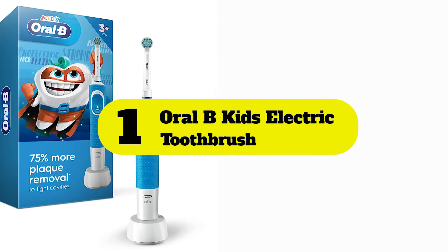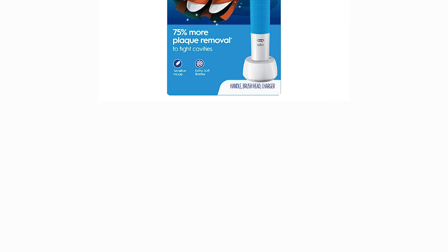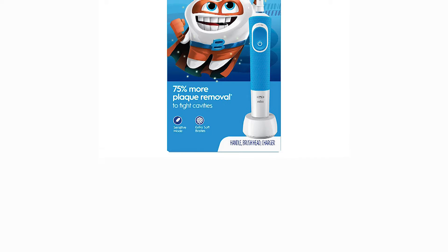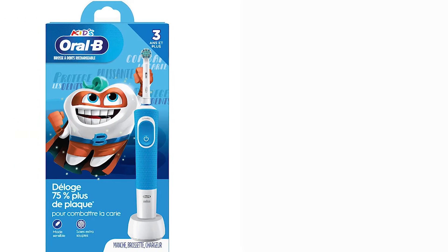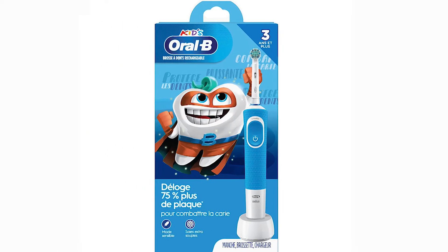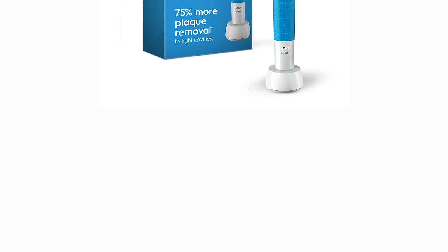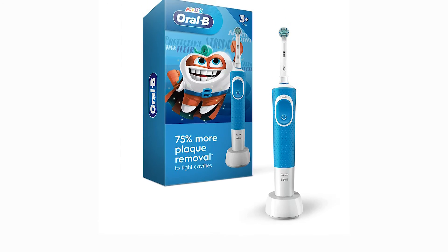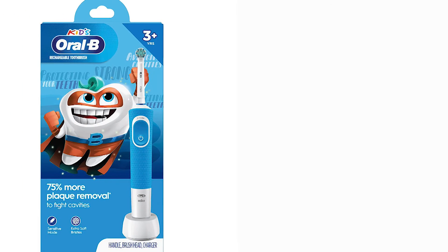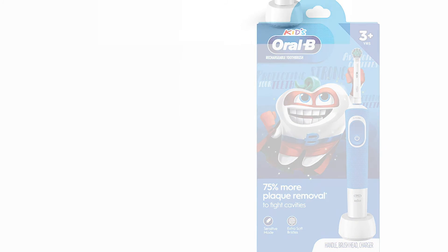Number 1: Oral-B Kids Electric Toothbrush. The Oral-B Kids Electric Toothbrush uses oscillating rotating movement to clean your kid's teeth, and it's suitable for children as young as 3 years old. Our buying guide featured the Frozen 2-themed toothbrush, but other themes are available including Star Wars, Disney Princesses, and Pixar Kids. Prices may vary. The first thing we noticed is that it comes with 4 toothbrush heads, giving you up to a year of use without having to purchase refills.